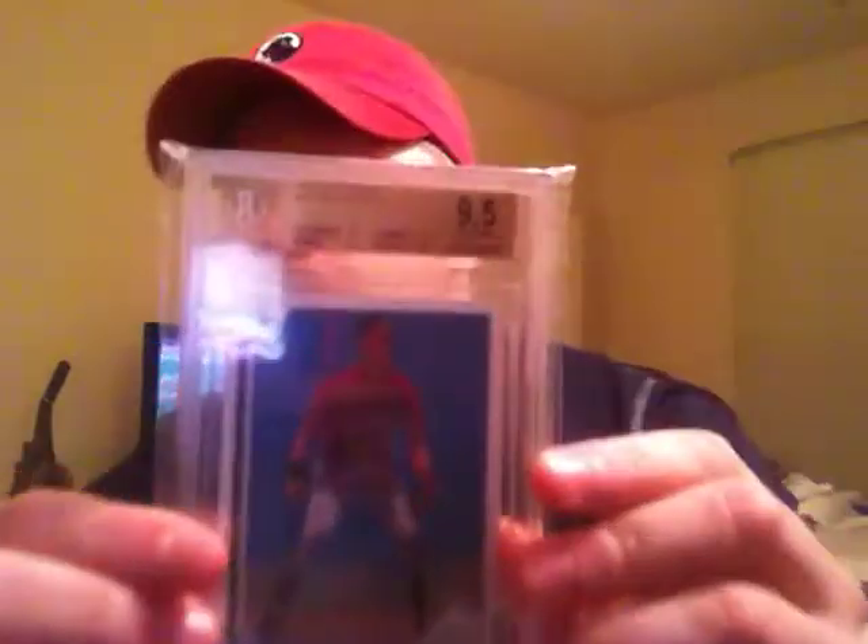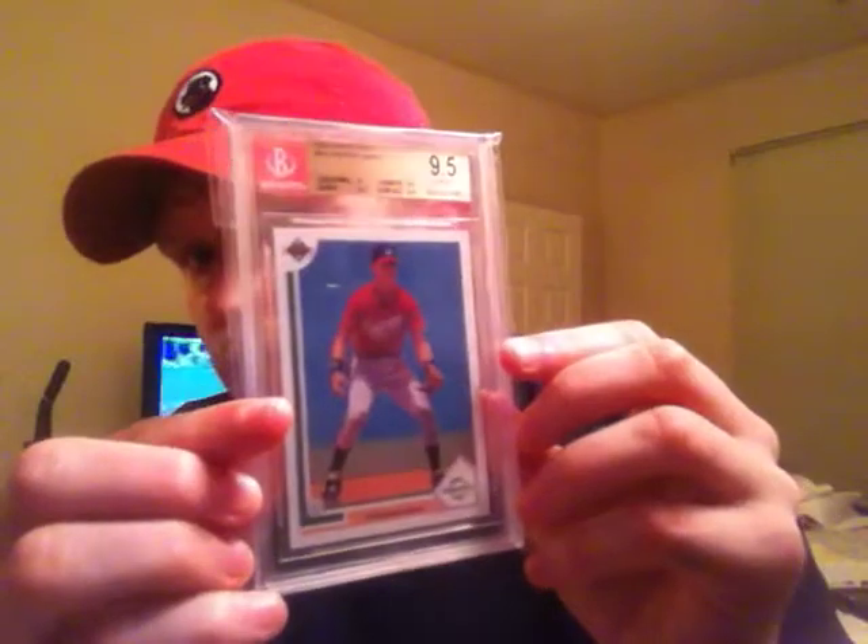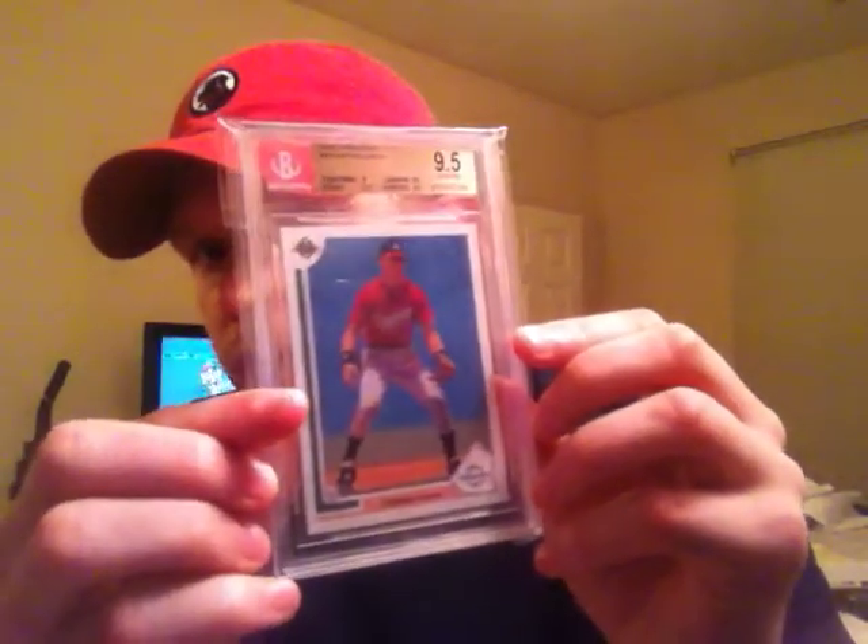The second one I got is a Chipper Jones 1991 Upper Deck Rookie card, BGS 9.5. Love that one — pretty cool card. Some decent subgrades too, a bunch of 9.5s.